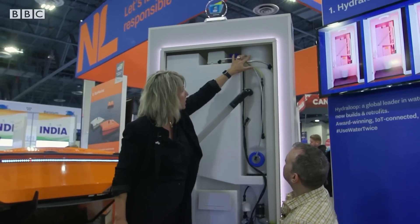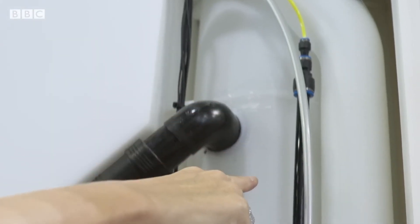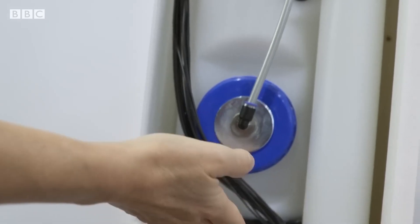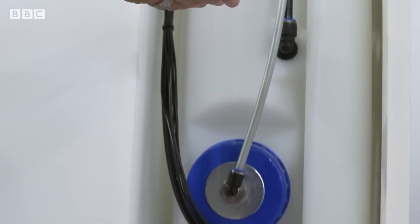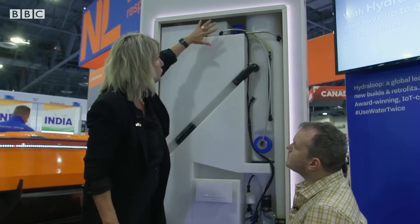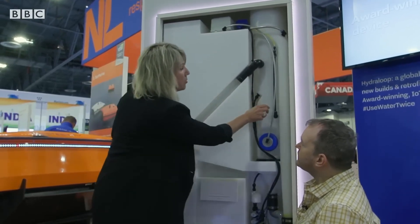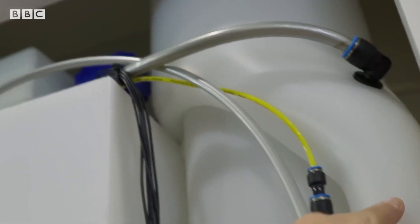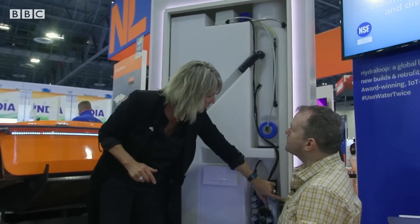We use six techniques — they're all organic. Shower water comes in here and it flows into this tank. Anything that is heavier than water will collect here and gets wasted to the sewer. Similarly, anything that is lighter will float up. We push air into the system, whereby the water here goes up and here is a skimmer. And anything like hair, anything floating, we get rid of. It goes here and this is again automatically wasted to the sewer.